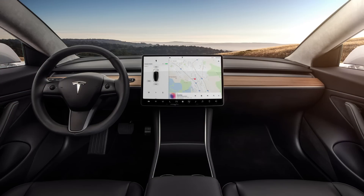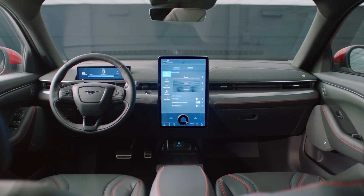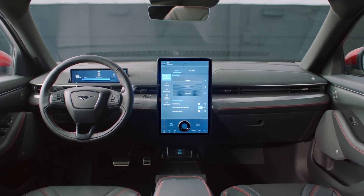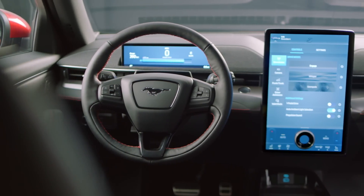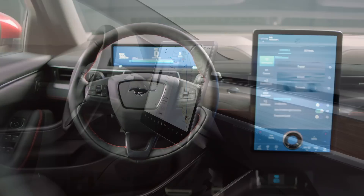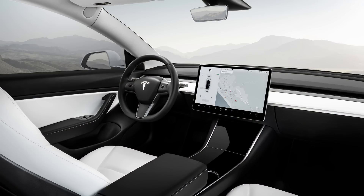Want to know why automakers are bolting big screens to the dashboards instead of integrating them into the instrument panel? That's because those screens keep getting bigger and better at a faster rate than automakers redesign their cars. If they were integrated into the instrument panel, they'd have to retool the IP to accommodate a bigger screen when the vehicle gets refreshed, and that's expensive. Instead, just about every automaker is attaching them to the outside of the dashboard so they can make the change cheaper and much more quickly.